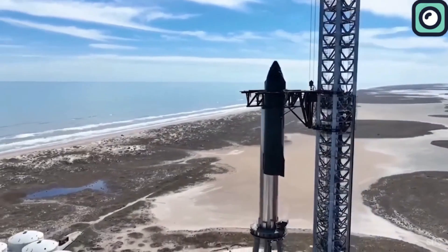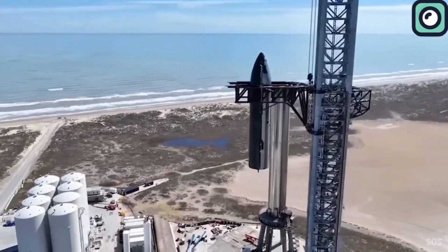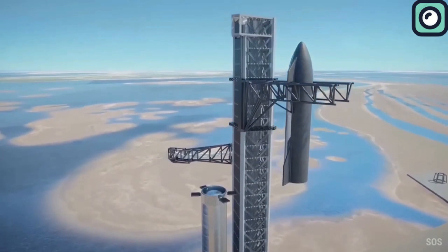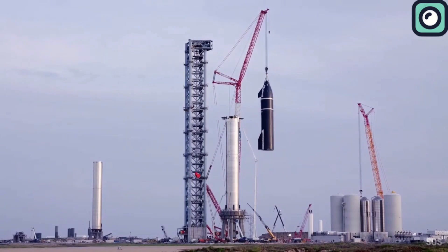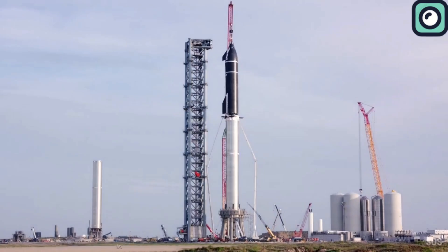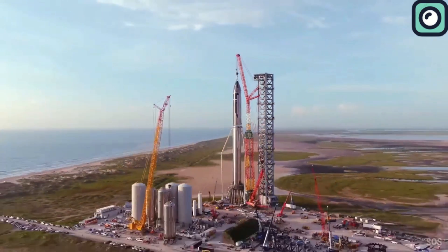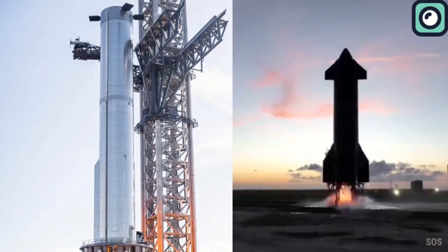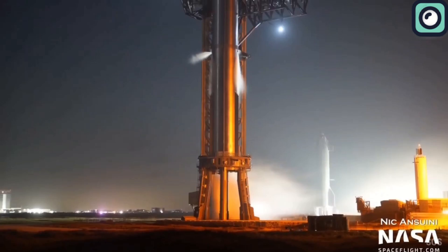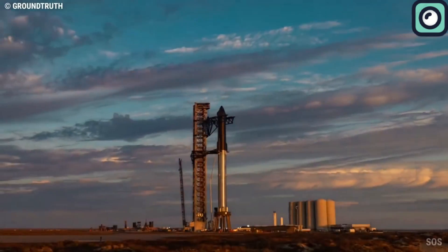SpaceX's Starship stands approximately 120 meters tall and, when combined with the Super Heavy booster, represents the tallest and most powerful launch vehicle ever developed. It is built primarily from stainless steel and is designed to be fully reusable. The Starship itself, without the booster, is capable of carrying up to 100 metric tons to low Earth orbit, with the entire system aiming for a payload capacity of over 100 metric tons to low Earth orbit in a fully reusable configuration.